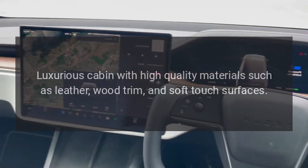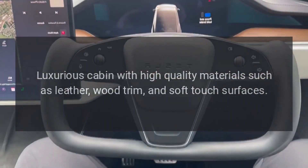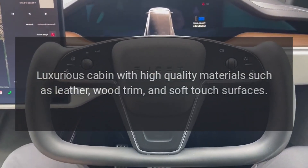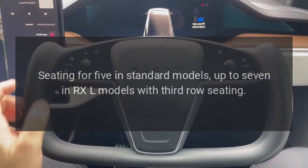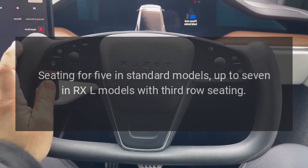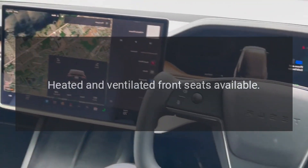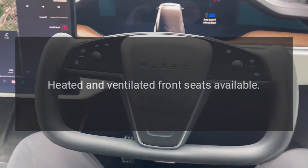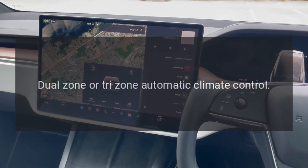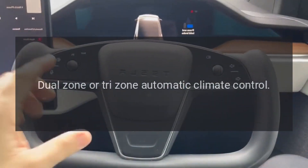Interior: luxurious cabin with high-quality materials such as leather, wood trim, and soft-touch surfaces. Seating for 5 in standard models, up to 7 in RXL models with 3rd-row seating. Heated and ventilated front seats available. Power-adjustable front seats with memory function. Dual-zone or tri-zone automatic climate control.